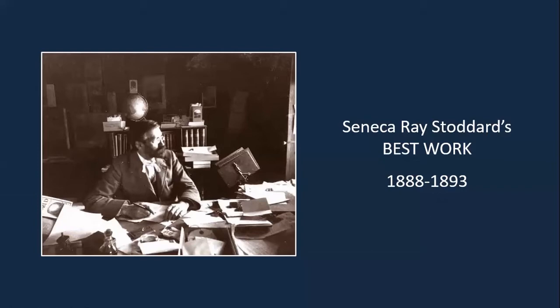Good evening, everybody. I'm Tim Widener. I'm the director of the Chapman Museum. And our topic this evening is Seneca Ray Stoddard's best work.